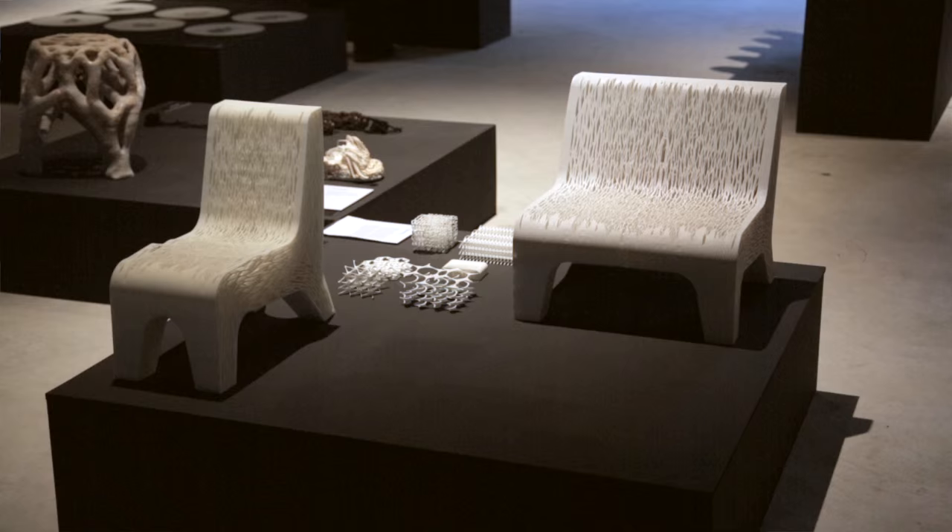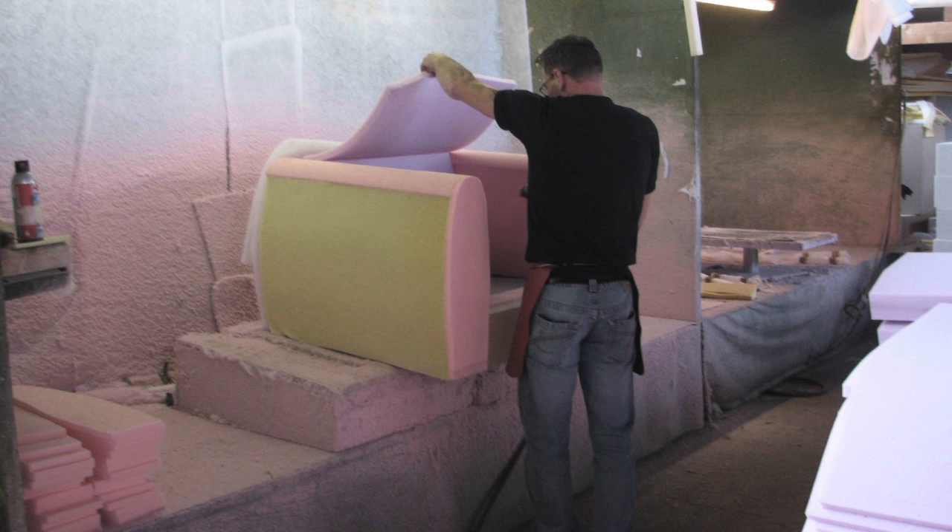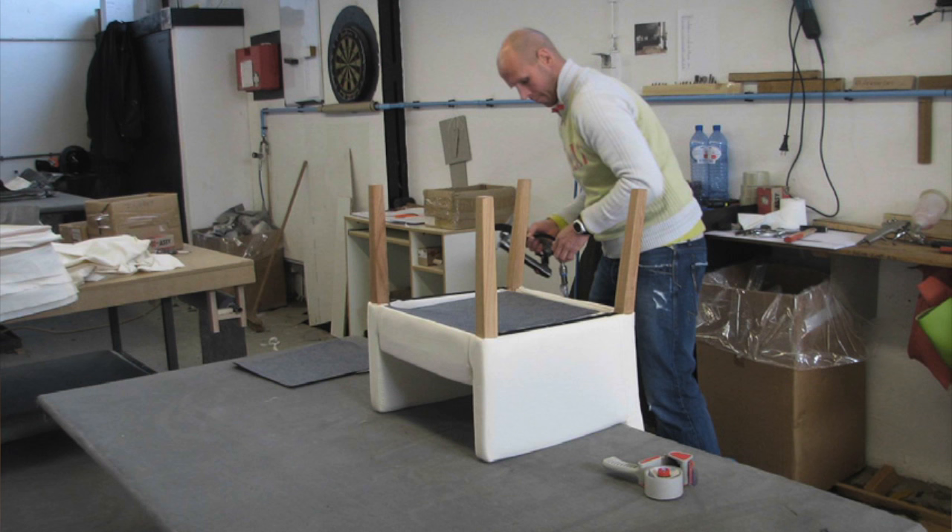The project I am showing is called biomimicry 3D printed soft seats. Soft seating mostly consists of several different materials all glued together, so this is a problem for the recyclability of a product like this.